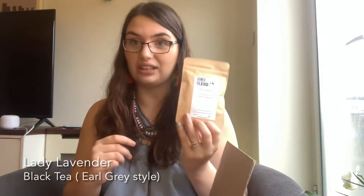This one here is called Lady Lavender and it is a lavender-scented Earl Grey tea. So it's just lavender, bergamot oil, and black tea — those are the only ingredients, with Ceylon black tea being the main component.